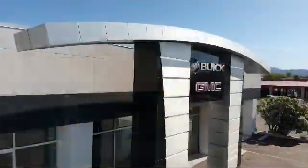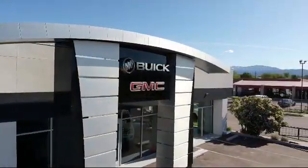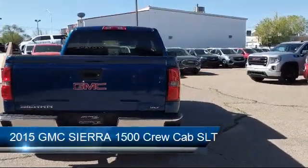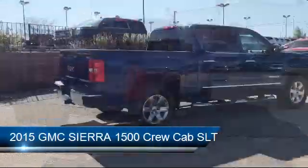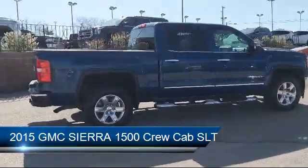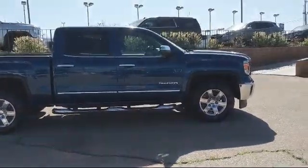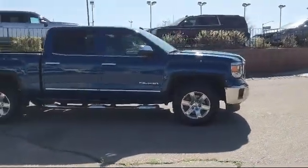Welcome to Octane Buick GMC. Here's a look at another one of our great vehicles from our inventory. It comes equipped with a theft deterrent system, tire pressure monitoring system, steering wheel controls, Sirius XM satellite radio, and electronic stability control.